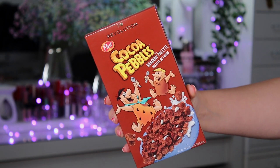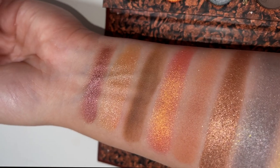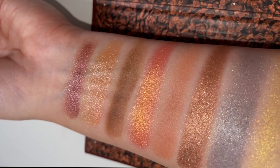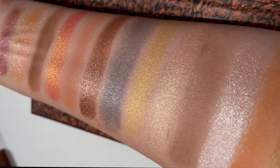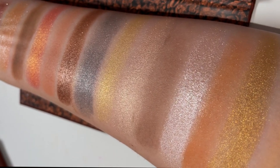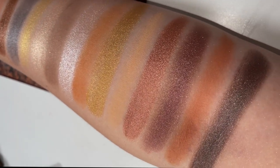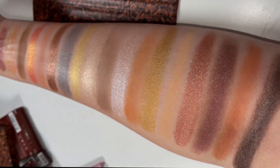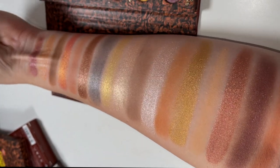Now moving on to the Coco side of the collection. First up is the eyeshadow palette, again retailing for £15. It's an 18 pan palette, scented, and it smells so yummy. The shades are: Flavour, Crispy, Barney, Snack, Caveman, Cocoa, Stone Age, Lifelong Pal, Rice, Chocolatine, Puffs, Bam Bam, Club, Quarry, Rubble, Chip Off The Old Block, Rocks, and Family. This palette excites me — it smells amazing and is so soft to the touch.